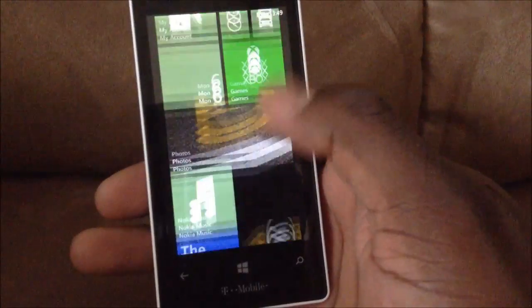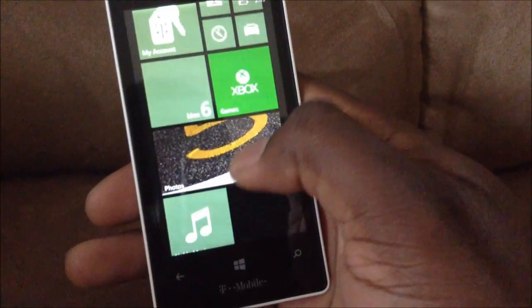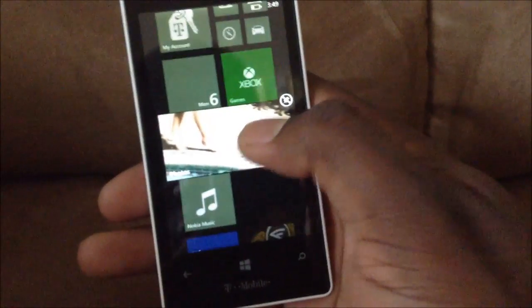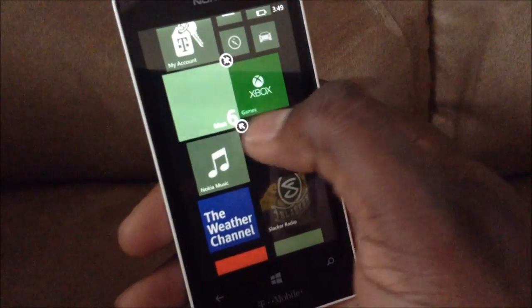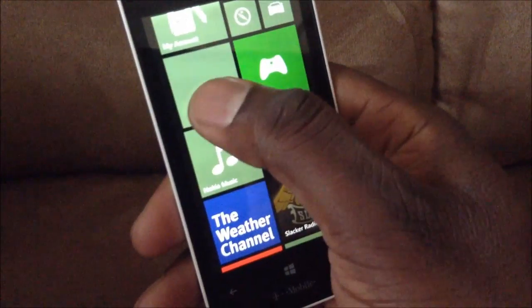As you can see, I was just doing a little demo — resizing tiles and things like that. That is Windows Phone 8 on the Nokia Lumia 521. A lot of people have been waiting on this device, and I've definitely been waiting on it. I think it's a really nice device.